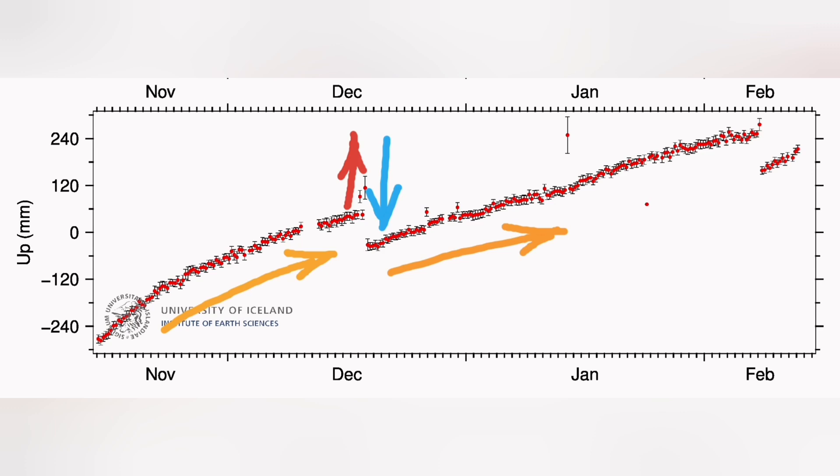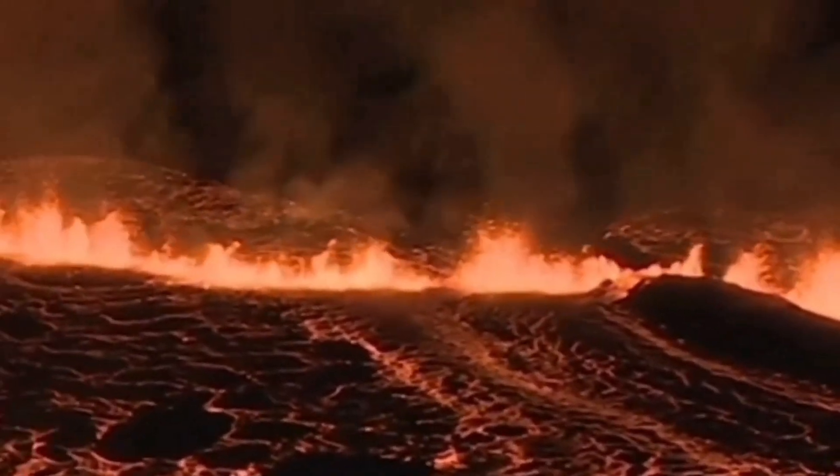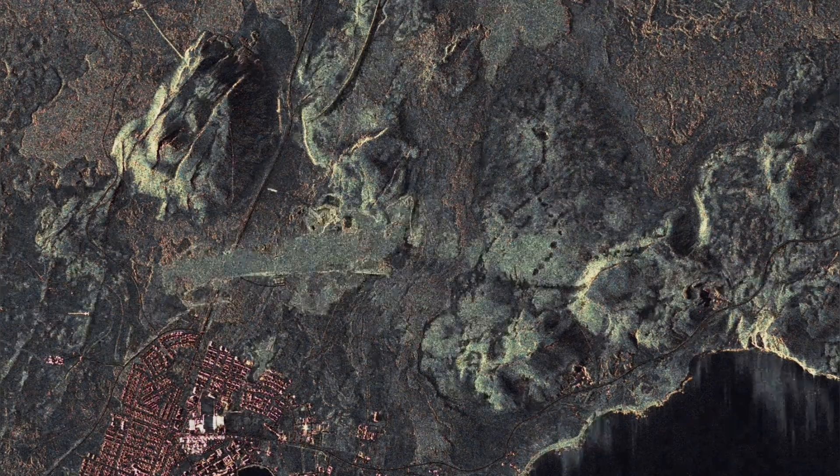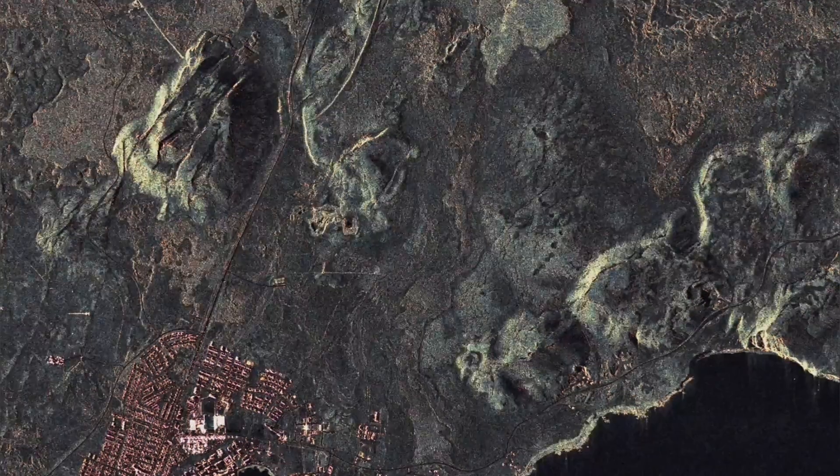Then we had the land rising again. The January eruption was a single outlier — we didn't have any rise or drop in the major signal, just one peak. It was quite far from the region where we measure at Svartsengi, so that was probably the reason we didn't see that big fall in the magma level.